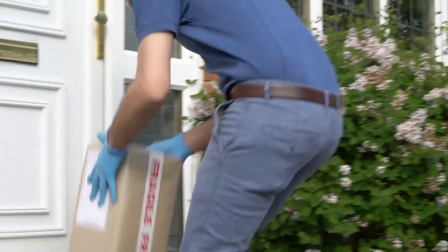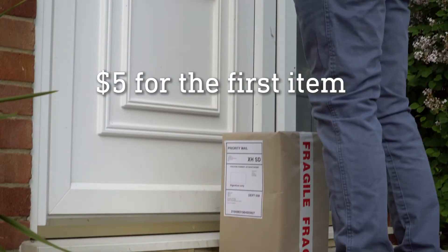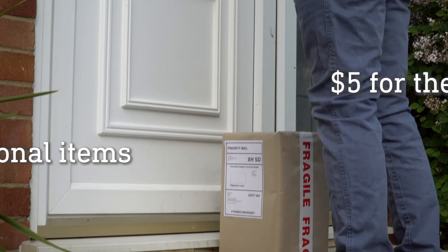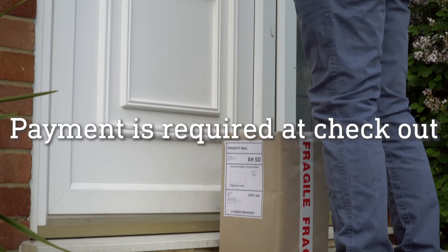Save a trip to campus by getting your books shipped to your home. Textbooks can be shipped for a fee of $5 for the first item and $2.50 per additional item, with a maximum shipping cost of $20 per order. Payment for shipping is required at checkout.